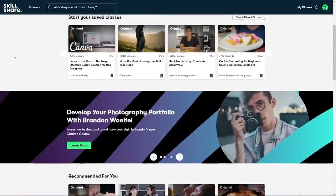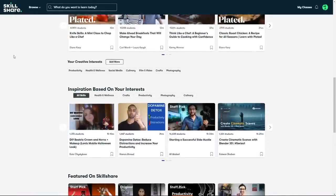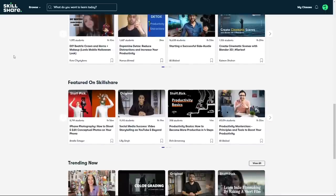Skillshare is an online learning community for creative and curious people. There are thousands of classes for you to explore — whether you're trying to develop a new skill or deepen your existing passions, there is something for you. Anything from culinary to photography to illustration to journaling to productivity. There is a class for everybody.